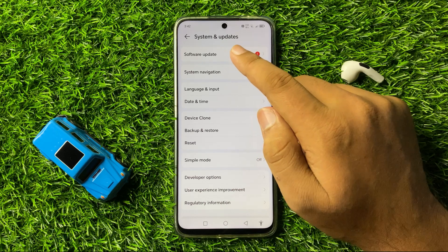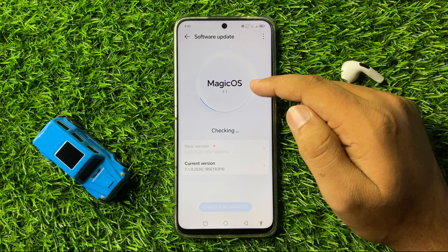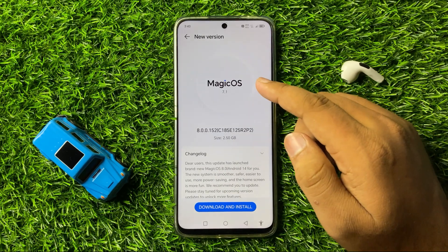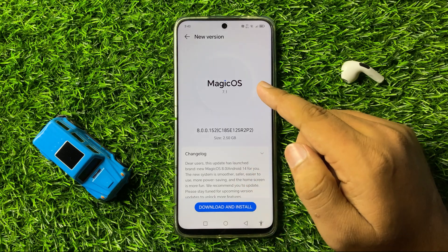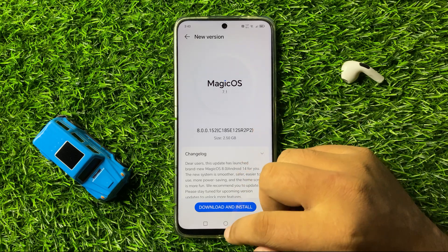Tap on 'Software Update' and check if your phone's software is up to date or not. If it's not updated, tap on 'Download and Install' to update your phone's software.